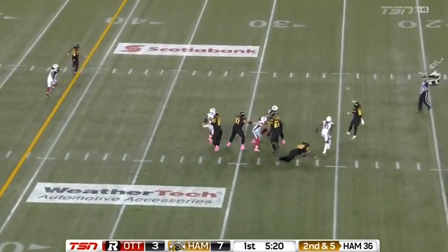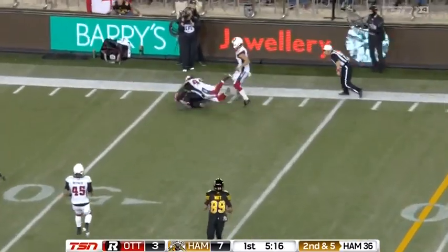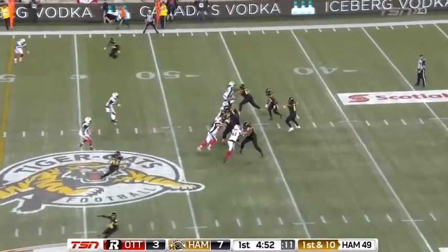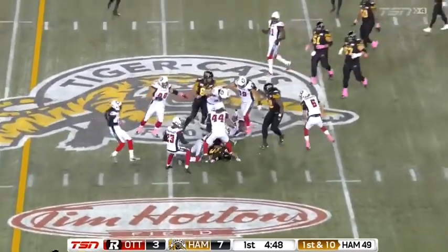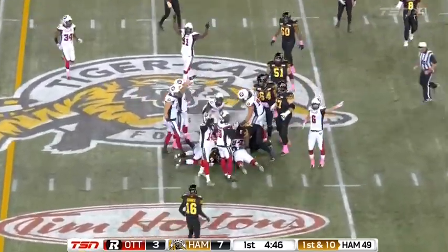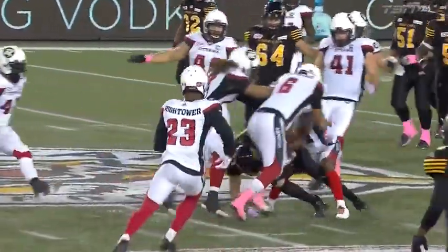Last week in overtime, missed a key field goal. Two hands to CJ Gable. Masoli with a pump, now he has to go — and another first down on the far side. Strength he possesses, muscling that one in. Quick hitter — Masoli back to Fantuz, and there's a fumbled football! It looks like it's Ottawa's ball, rolling on the field — that was a fumble.